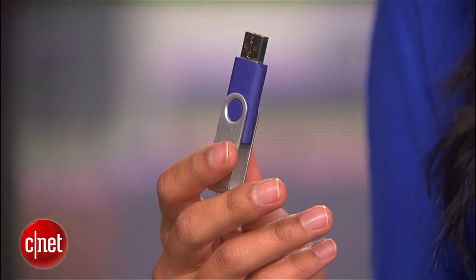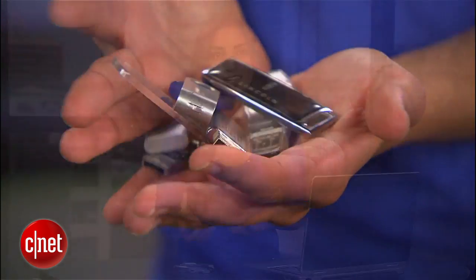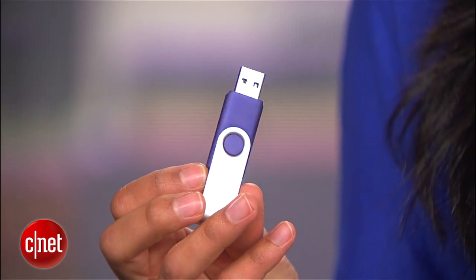Hey guys, I'm Sharon Vaknin, and if you have a USB flash drive, it's probably because at some point you needed a way to carry your files and documents around with you. Or if you're like me, you have a drawer full of drives you got from marketers at conventions and events. At the most basic level, flash drives are good for storing anything from documents to photos and music. But there are actually a bunch of other cool ways you can use these little guys, and today I'll show you a few of my favorites.